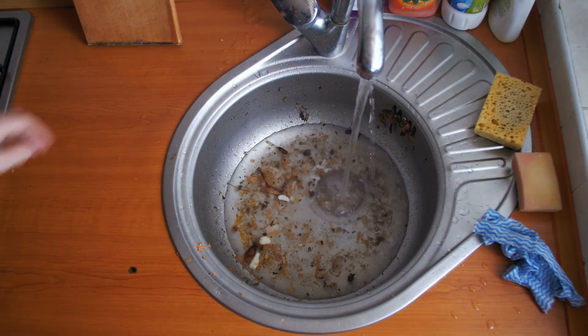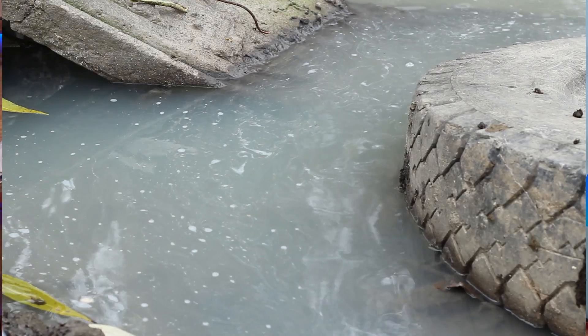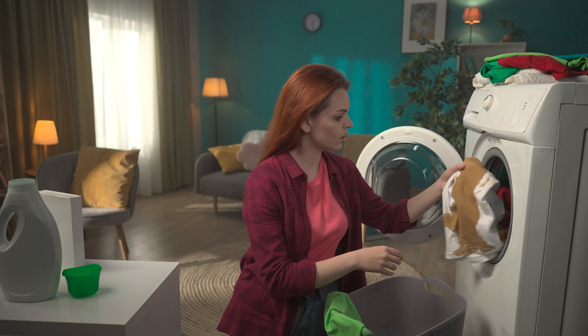You might not see it, but hard water is slowly wrecking your pipes, your water heater, and even your wallet. And if you're not paying attention, it's only going to get worse. Mineral buildup, clogged pipes, reduced efficiency of appliances, corrosion, soap scum and residue, water spotting on glassware, dry skin and hair, faded clothing, frequent repairs, unpleasant taste — these are all things caused by hard water.